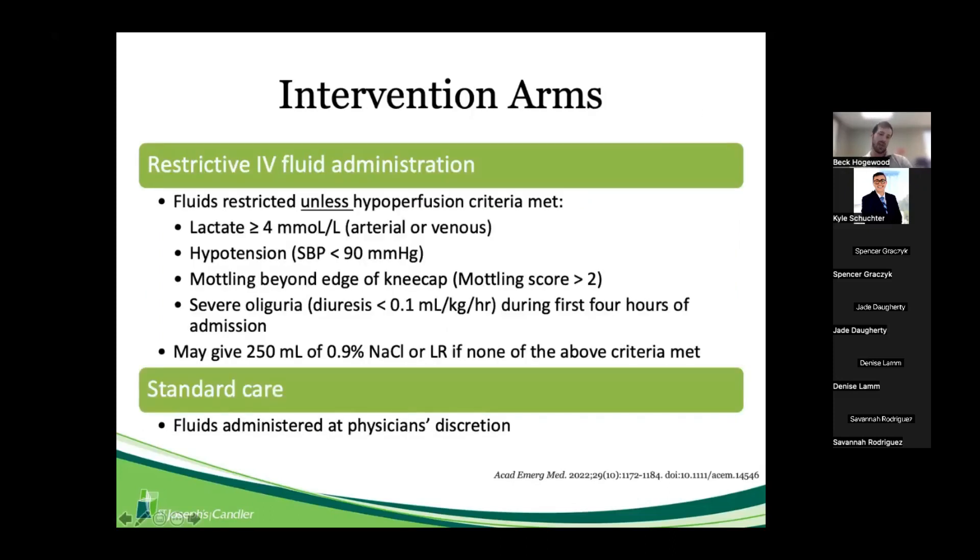The interventions were a restrictive fluid arm versus a standard care arm. Fluids were restricted for all patients in the restrictive group unless they met one of four hypoperfusion criteria: lactate ≥4 mmol/L (arterial or venous), systolic blood pressure <90 mmHg, mottling beyond the edge of the kneecap, or severe oliguria during the first four hours. A clinician could also give 250 mL of normal saline or LR outside those criteria if they provided a documented reason for the protocol violation.